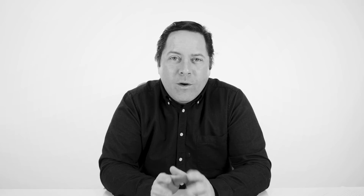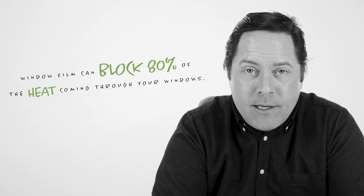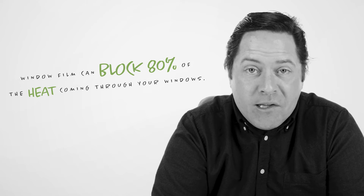The clear solution — pun intended — is window film. One of window film's many benefits is that it can block up to 80% of the sun's heat that would have otherwise been streaming freely through your windows.